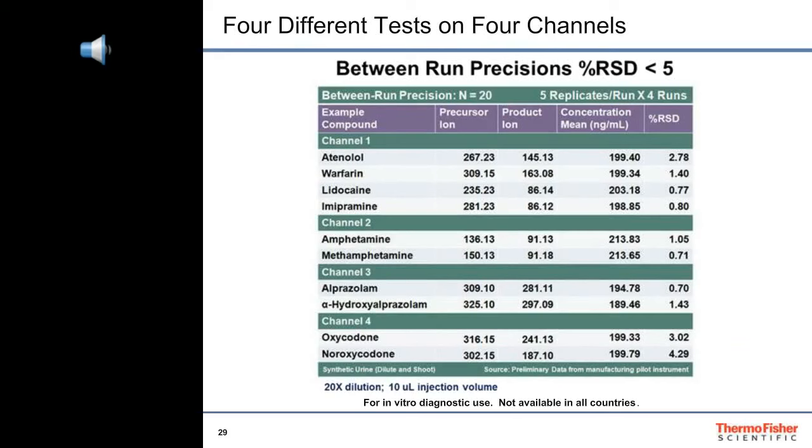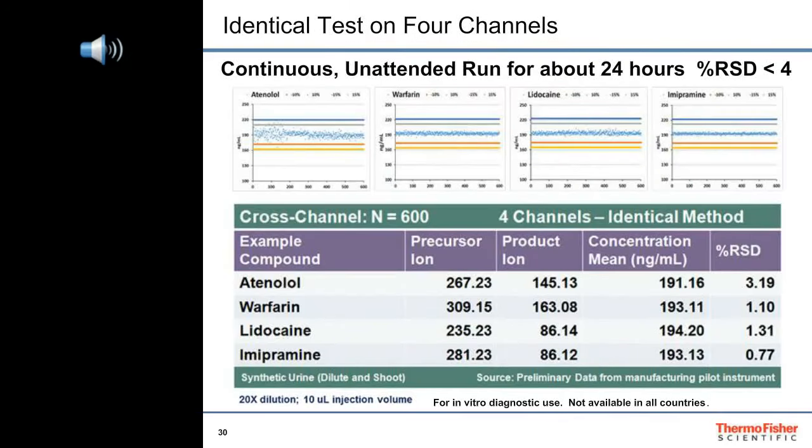Each channel produces results for individual analytes as we run four different methods simultaneously on the Prelude LX4 MD HPLC with the Endura MD mass spectrometer. We typically get precisions less than 5% RSD with these performance tests. Running the same method across all four channels over a 24-hour period typically produces data showing that all four channels are virtually identical, demonstrating how the Endura MD mass spectrometer kept up with the workload and produced precise area counts for each analyte.